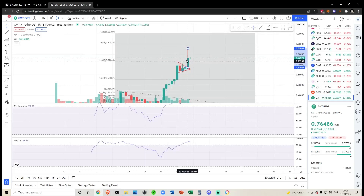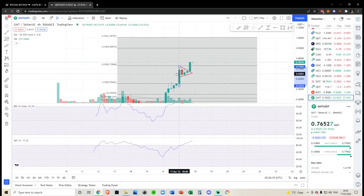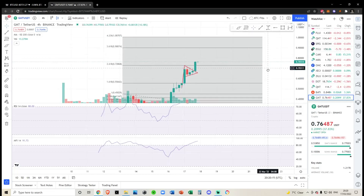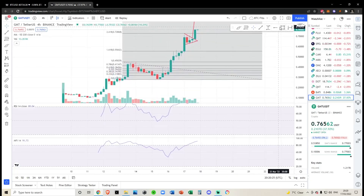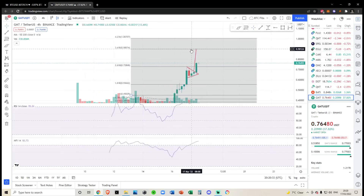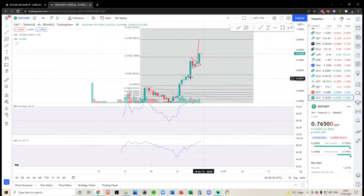We have a nice bull flag pattern or bullish pennant that we've just broken out of. If you draw it from halfway up, or even to this wick here — which is still pretty steep — it basically brings us up to the next level around the 90-cent region. In the short term, I don't see this topping out as we're moving up so strongly. This will probably come up to 90 cents before a retest, given how much bullish action has been put in. Even during this bullish pennant we were breaking out very, very quickly.